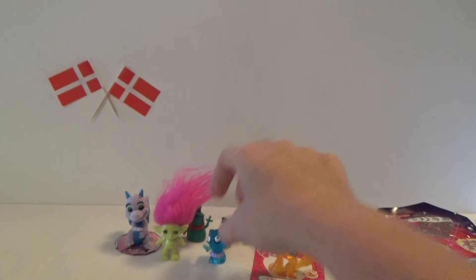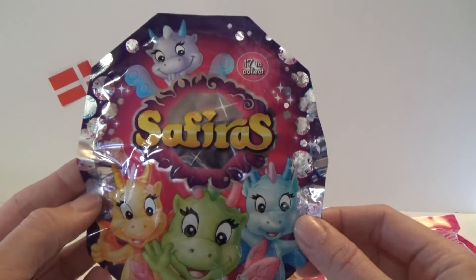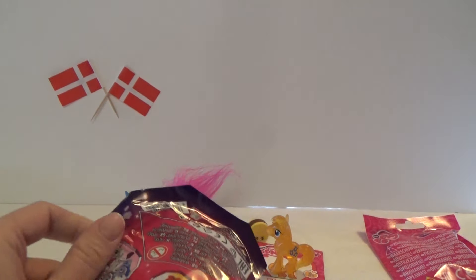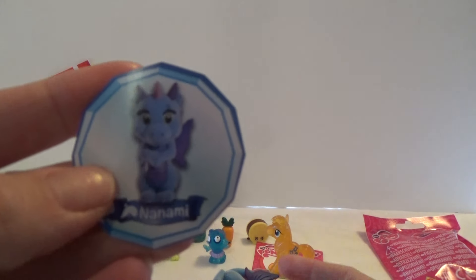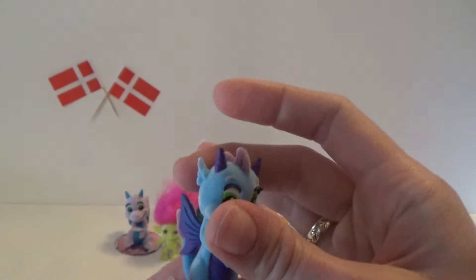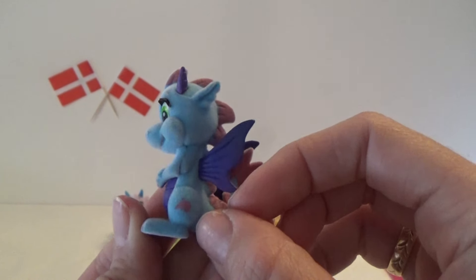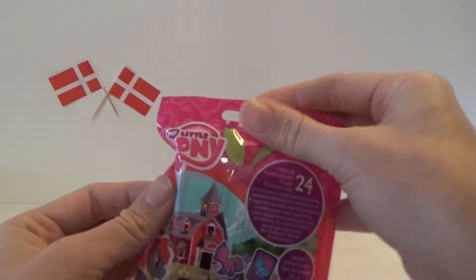Hope and Tipsy. And we got another Sapphire, so let's see which dragon we got — hope it's a new one. And we got Nanami, I think it's called. A blue one, very very cute.